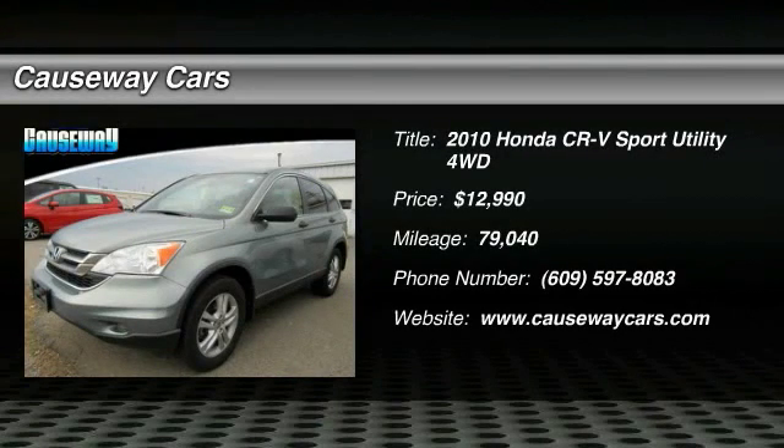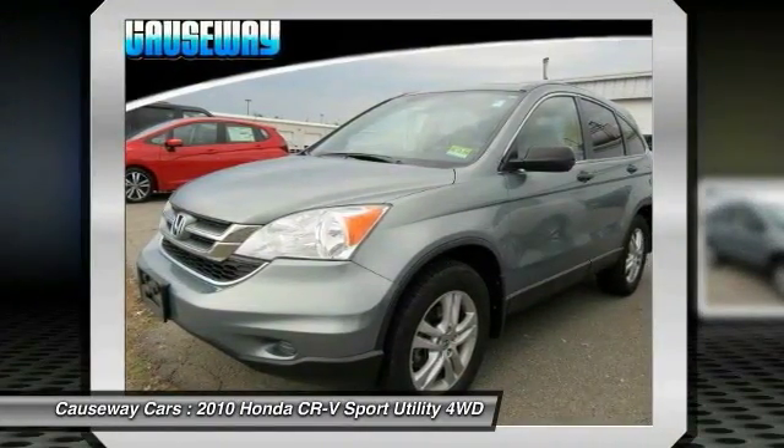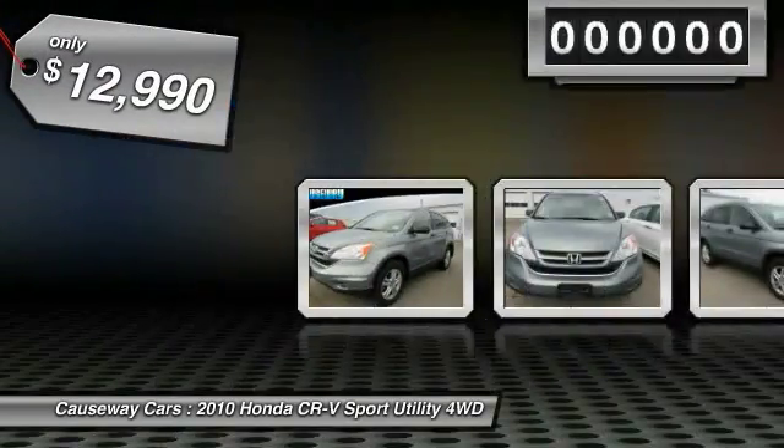The 2010 CR-V is a top recommended vehicle because of its car-like driving manners, good value, cool technology, and comfy interior, and is priced below $15,000.